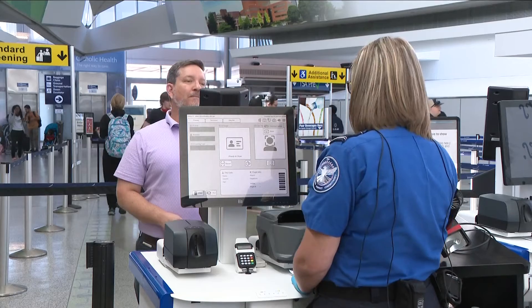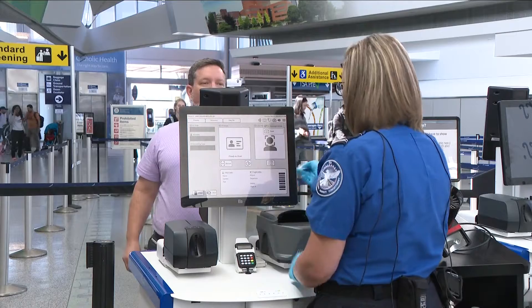What the TSA showed us was a new type of technology which enhances their ability to make sure the person trying to get on the plane is really the person who they say they are. It's the latest version of TSA's Credential Authentication Technology, or CAT, system — we call it CAT2, because we're the federal government and we always have acronyms.